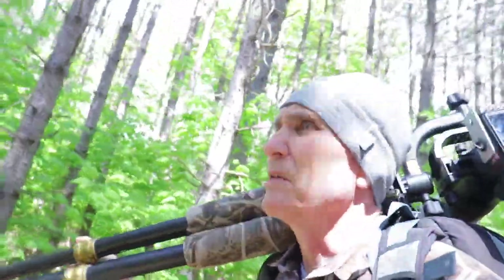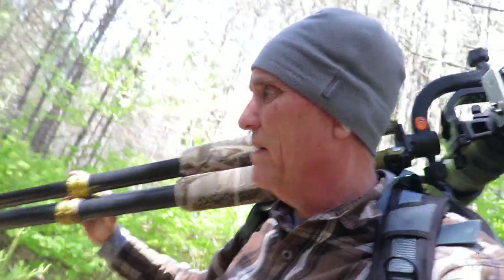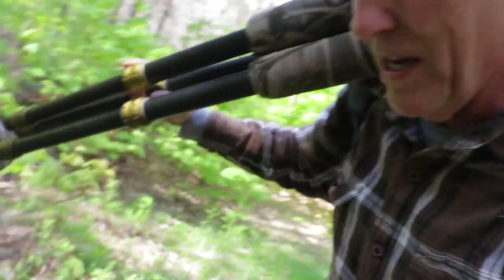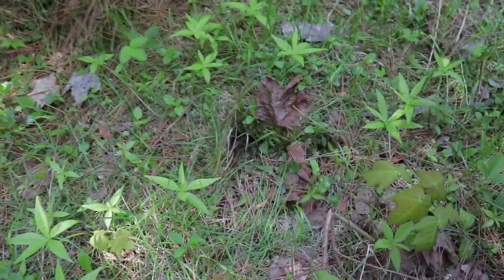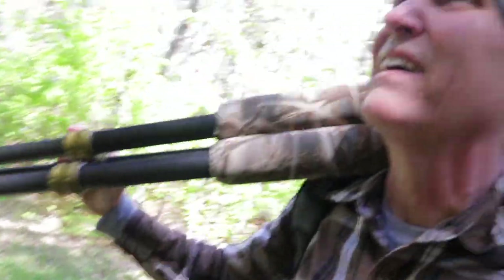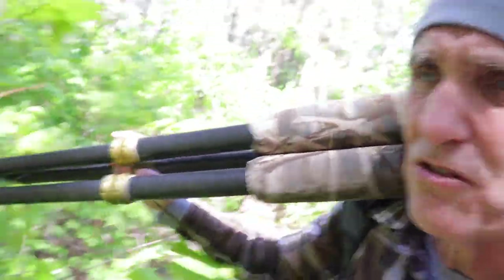We're coming up onto a trail here. I've lost him. There's got to be a track going there — there you go. There's a deep set mark in this moss. You see that? He's got to be coming up this way. I think that's his track right there.